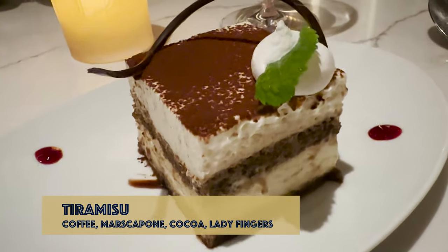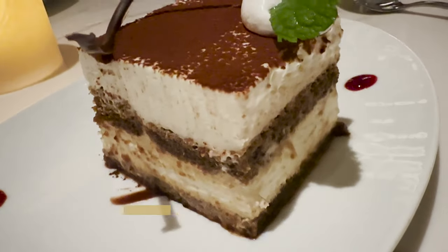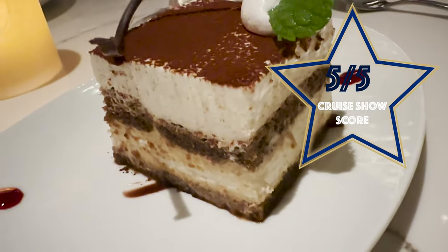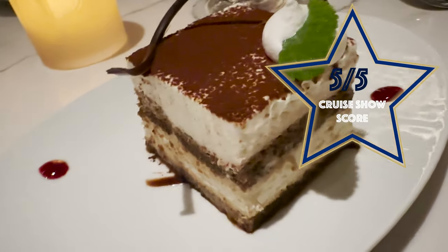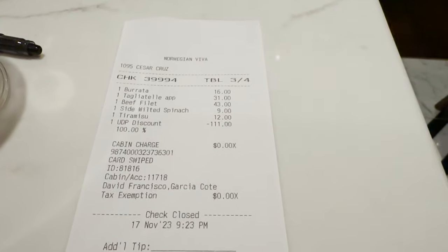This is my dessert — I've gone for the classic tiramisu. An easy five out of five. It was beautiful — I love tiramisu, it's one of my favourite desserts, and this one was really good. A little bit boozy with a real nice coffee flavour, lovely and creamy, very light. I really enjoyed it and it finished off the meal really well. Highly recommend you try Onda.